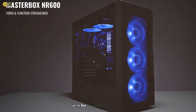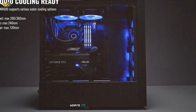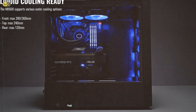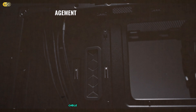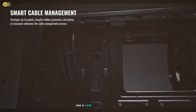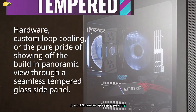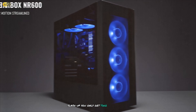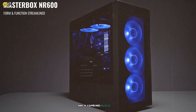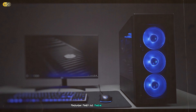Despite its budget-friendly price point, the NR600 doesn't skimp on build quality. The steel construction feels sturdy and the tempered glass side panel adds a touch of premium feel. Cable management is surprisingly good for this price range, with plenty of tie-down points and a PSU shroud. One area where the budget nature shows is the front I/O — you only get two USB 3.0 ports and a combined audio jack. The included dust filters are also a bit flimsy, though they do their job adequately.